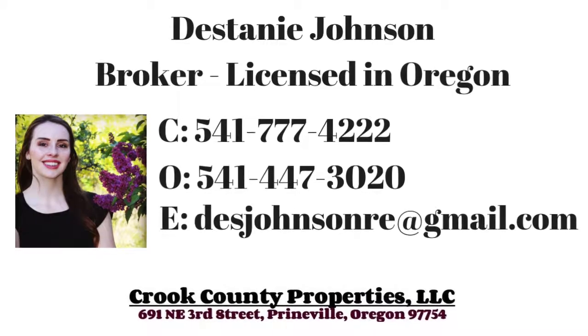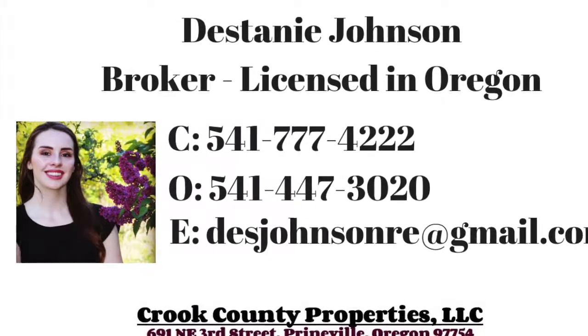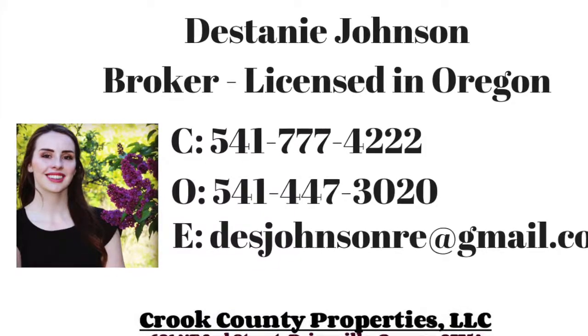Thanks for watching and check in next week to see what local business I've interviewed next. If you have a great local business that should be featured, please let me know in the comments below. Thanks!